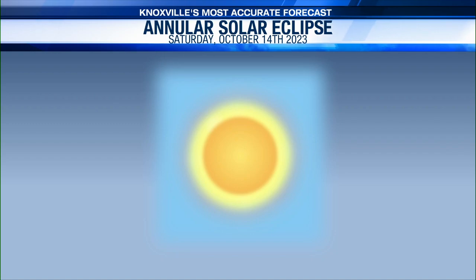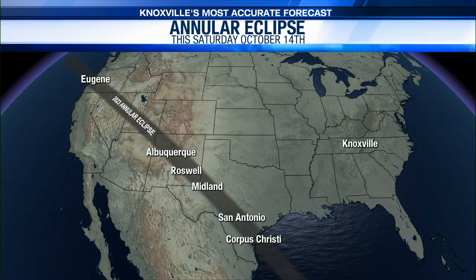For us here in East Tennessee, we're not in the path of annularity but that doesn't mean that we won't be able to see any parts of this solar eclipse. This gives you an idea of where that path of annularity is. You can see it doesn't include East Tennessee or Southeast Kentucky, but it does include places like San Antonio, Corpus Christi, and near the Albuquerque area as well.